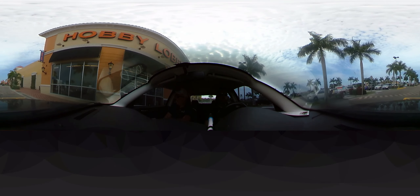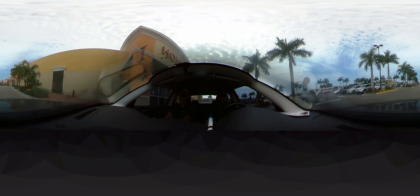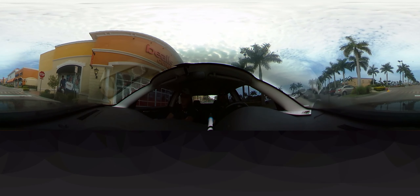On your right-hand side going by Hobby Lobby, which is a Christian-owned hobby store, and it's really great. As we keep going west through the plaza, we come next to Bales Outlet.